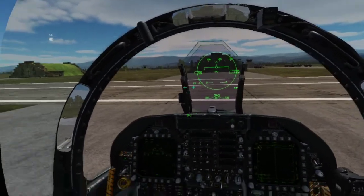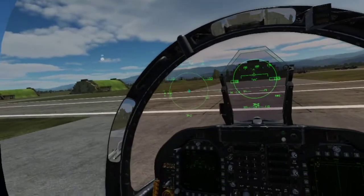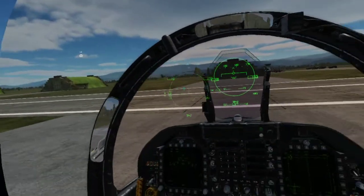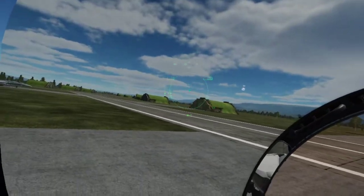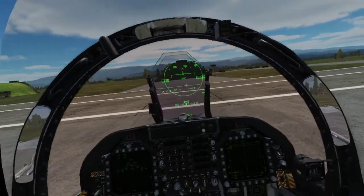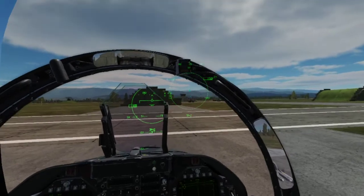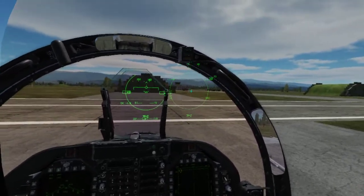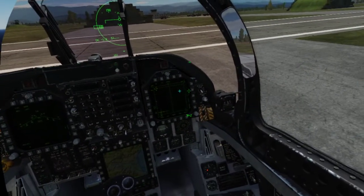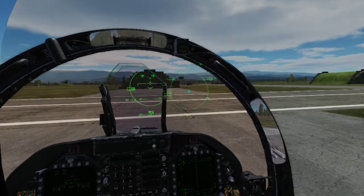On older radars, if a target is jamming, it gives you false range information — you know something is there but not how far away. The Hornet's radar is smarter: it recognizes the jamming return and moves it to the dugout, so you can still tell its azimuth but not its range. The range scale selection is just what the screen displays — the radar is always searching as far as it can see, but you choose how far you're looking at.